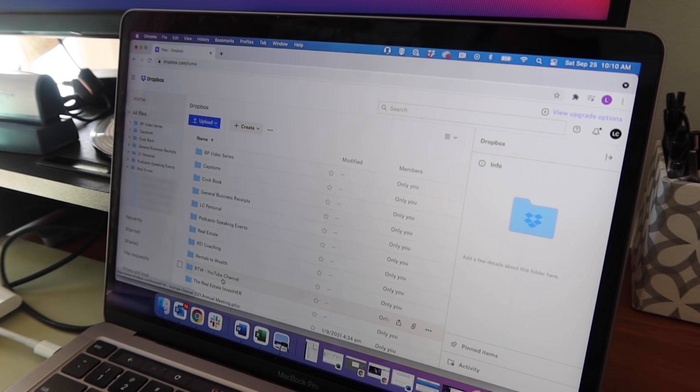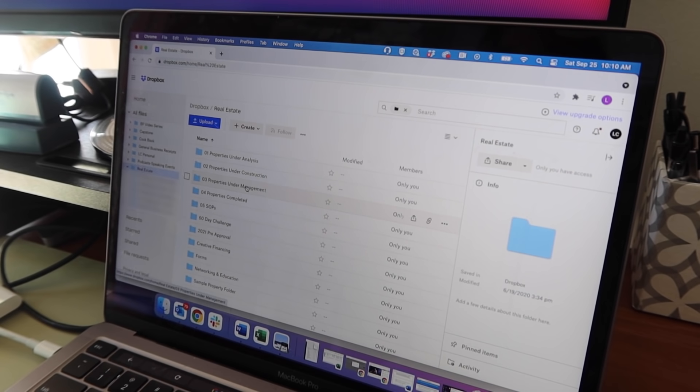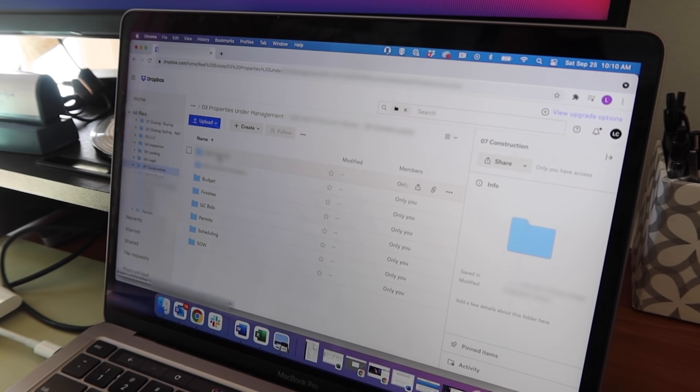You don't just pay, get the receipt, and leave it in your downloads folder — you need to be organized. I use Dropbox: I have a folder for YouTube, for Rentals to Wealth, for the cookbook we're working on. I go to my real estate folder, then properties under management, then the specific property, then construction, and then a receipts folder where I put everything. Being organized helps with bookkeeping and referencing quotes later. We also use Stessa — any transactions through our checking accounts or credit cards associated with real estate automatically sync with Stessa, which is awesome.